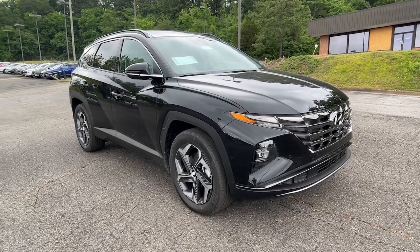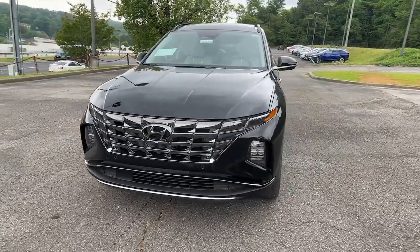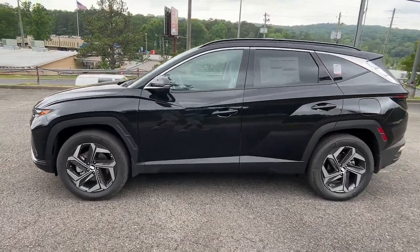You will be amazed by this. 2023 Hyundai Tucson. Choose the compact crossover that delivers an outstanding combination of quality, comfort, and safety. The Tucson.